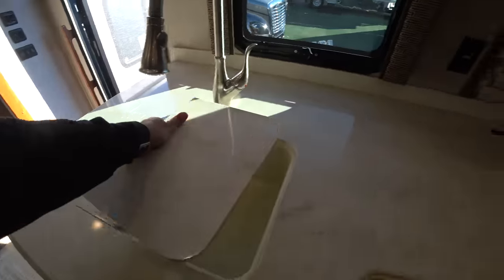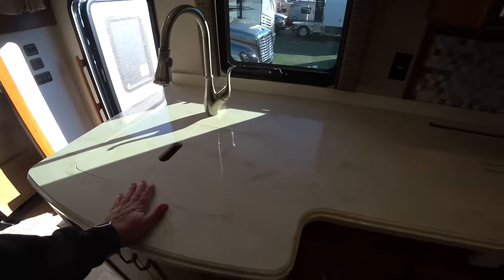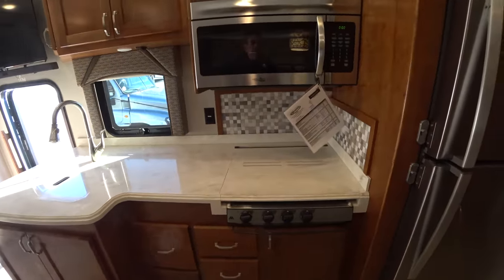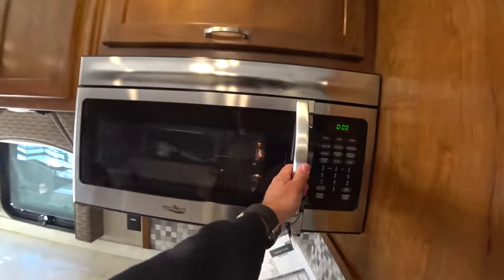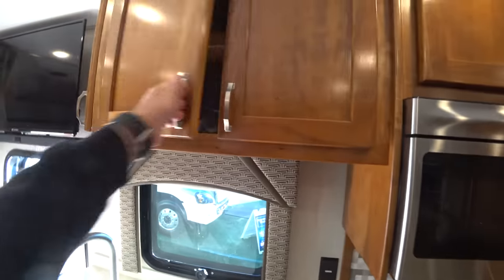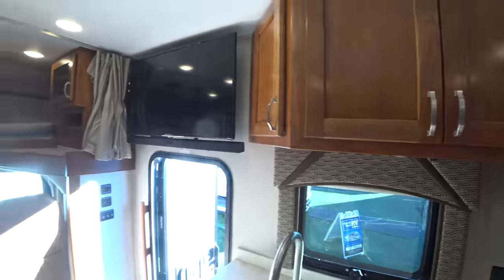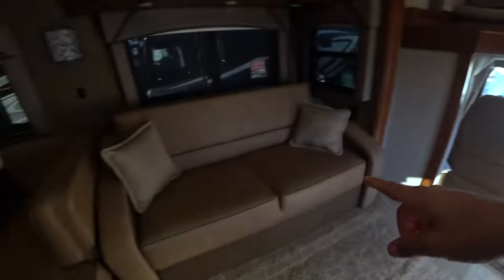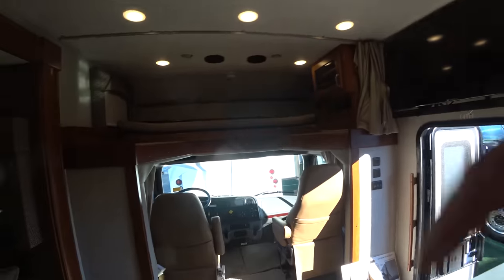Decent sized sink. This one doesn't have an oven, but it does have a convection oven up here. You have a TV with a sound bar where it should be in front of the couch. It would be better if it was a little more to the right, but it's fine.